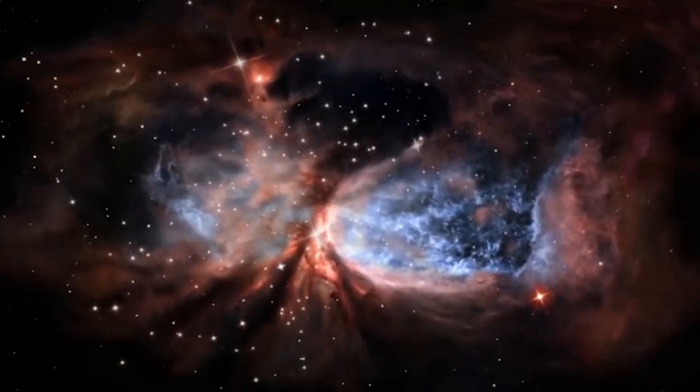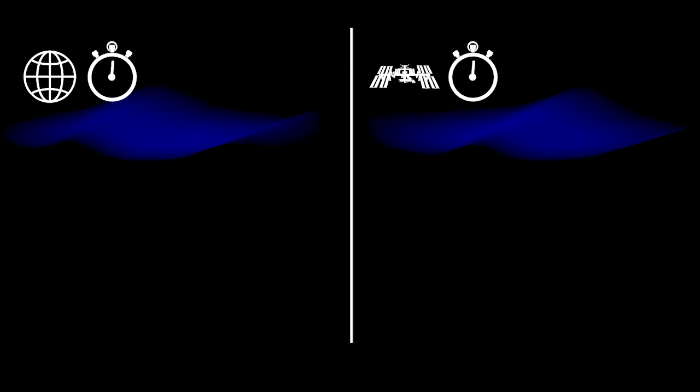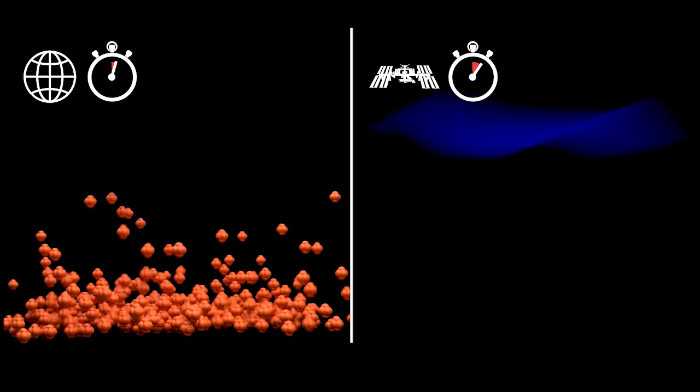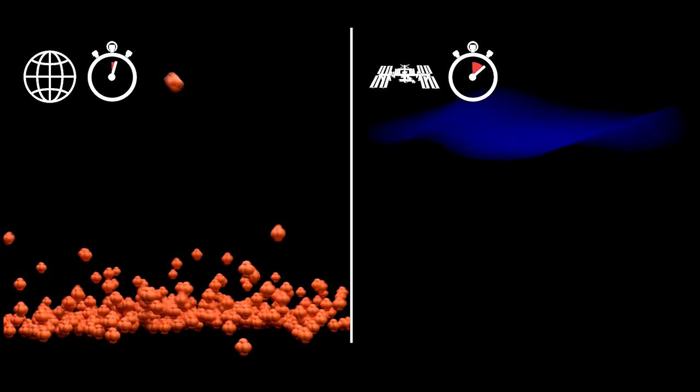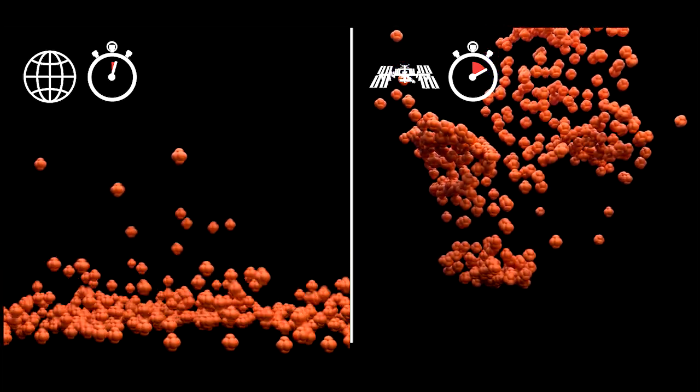That's about 10 billion times colder than the average temperature of deep space. Thanks to the station's microgravity environment, scientists will be able to observe the BECs for up to 10 seconds, way longer than the fractions of a second we see in similar experiments here on Earth.